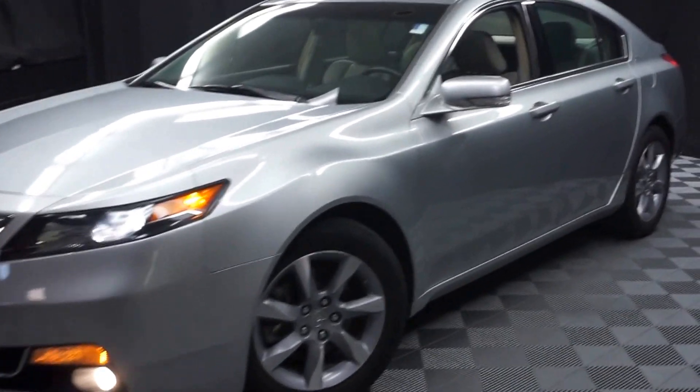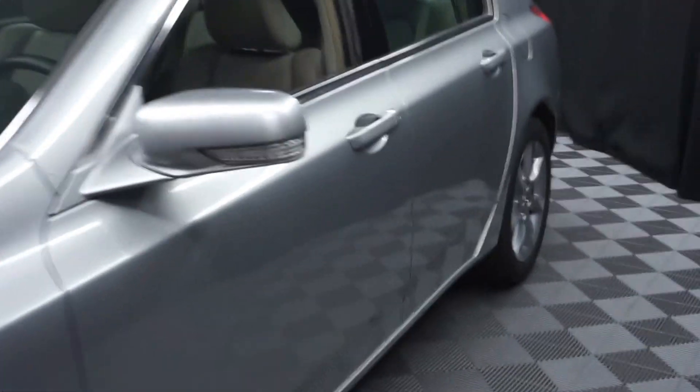Hi car shoppers, welcome back to Lexus of Wilmington. Just looking at one of our latest arrivals — it's a 2012 Acura TL, and this one is silver.